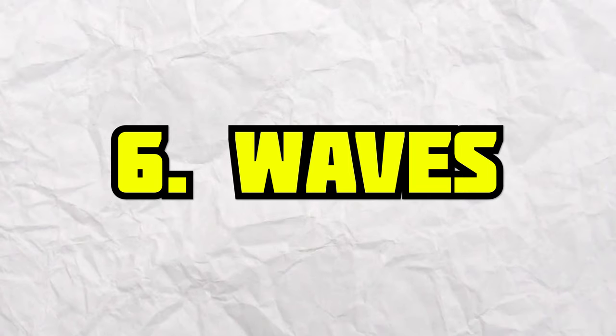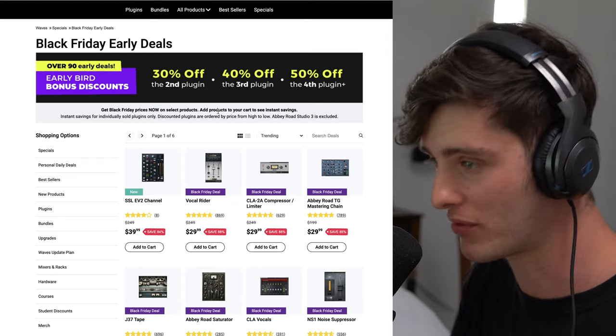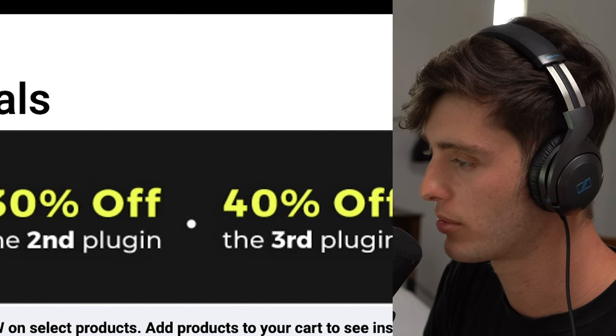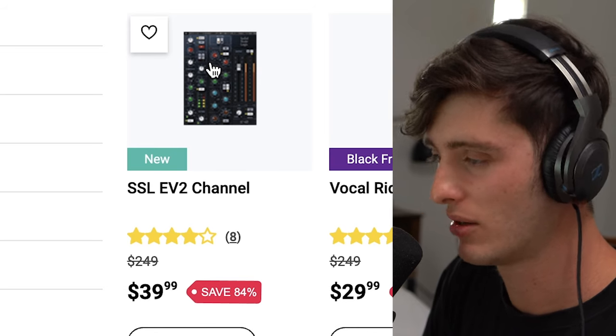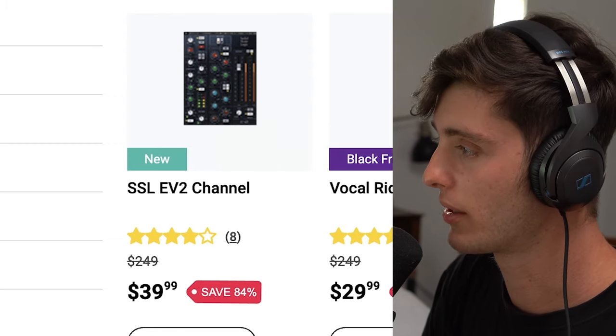Next on the list is Waves. I know you probably already know about this and have seen their ads — they do a crazy job at just following you everywhere — but thought I'd mention it anyway. They have some early bird discount deals going on: 30% off the second plugin, 40% off the third plugin, and 50% off the fourth plugin. They also have this new SSL EV2 channel that came out. I've seen a lot of hype about it, haven't checked it out yet, but it's something I'm personally thinking about copping this weekend.